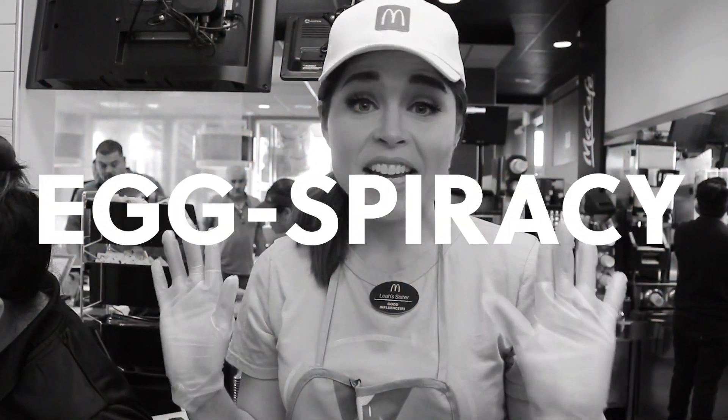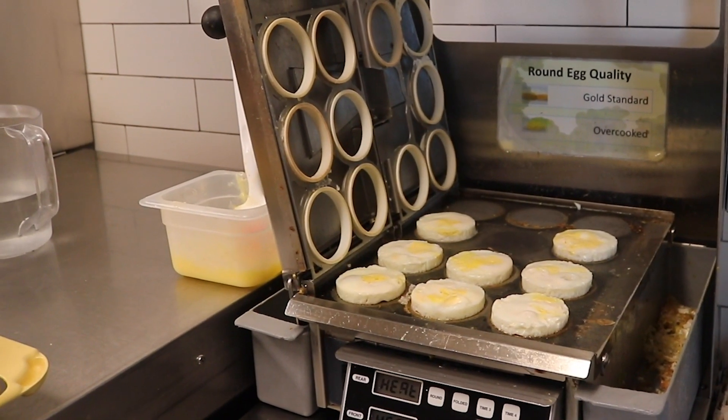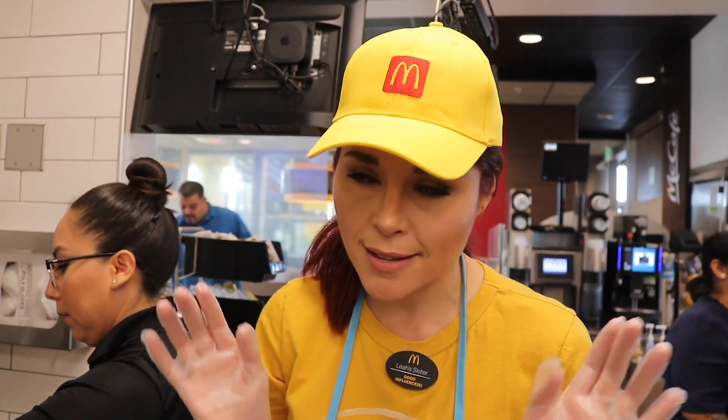I want to address the egg conspiracy at McDonald's. I know a lot of you say that you should ask for a fresh egg when you come to McDonald's, but all the eggs are fresh. Literally, here are all the eggs sitting right here. The reason why they're in a circular shape isn't because they're frozen — it's because they put them in these molds and it makes them perfectly fit on whatever sandwich you're ordering. That's why it's aesthetically that way. It's not because it's not a fresh egg.